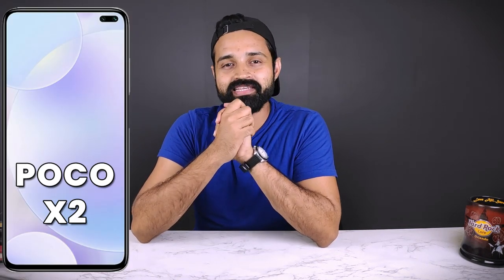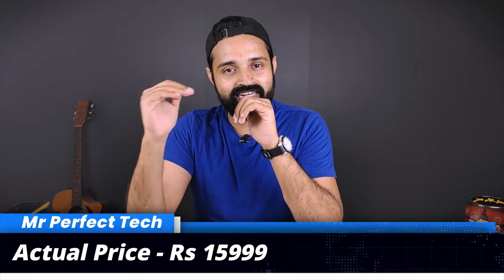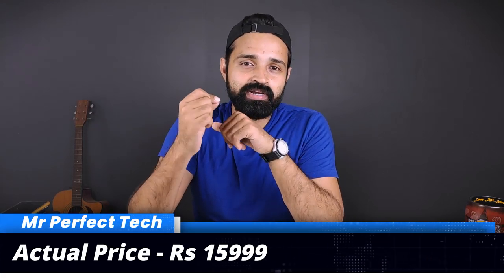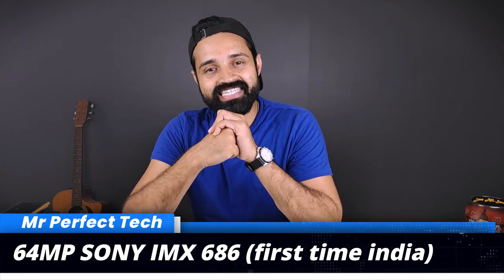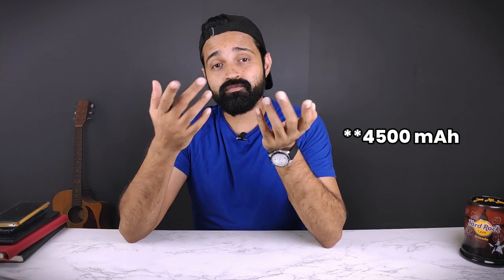The lowest price of Poco X2 is ₹15,999, but using an ICICI debit or credit card, you can buy it for ₹14,999. It has a 64MP Sony IMX686 camera — you can take great photos. The battery is decently large. I'm doing a Poco X2 versus Poco F1 photo quality video — click the link if you want to see photo comparisons.